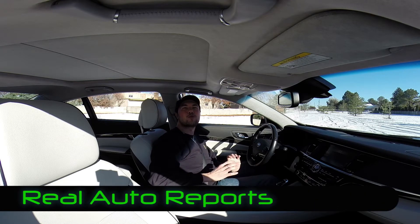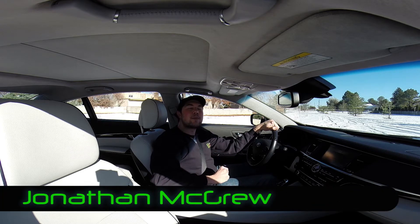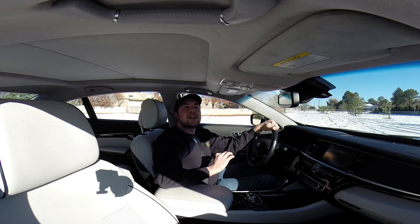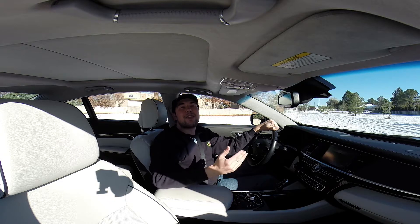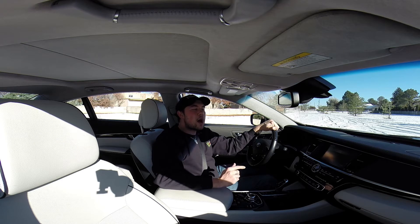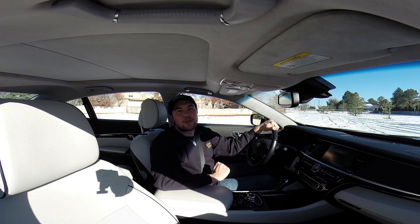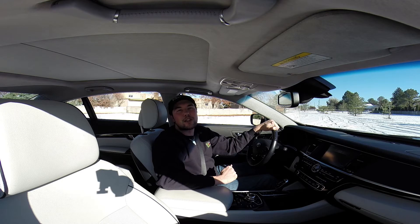Welcome back to Real Auto Reports for another Real First Impressions Video Edition, this time on the 2015 Kia K900. This is their foray into the uber luxury market, and that is what we're here to give you our first impressions about. I'm Jonathan McGrew, so let's jump in the driver's seat here and do our walk around.